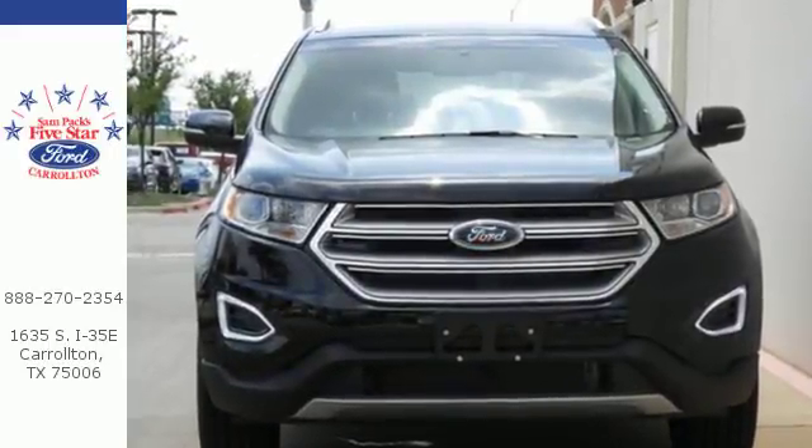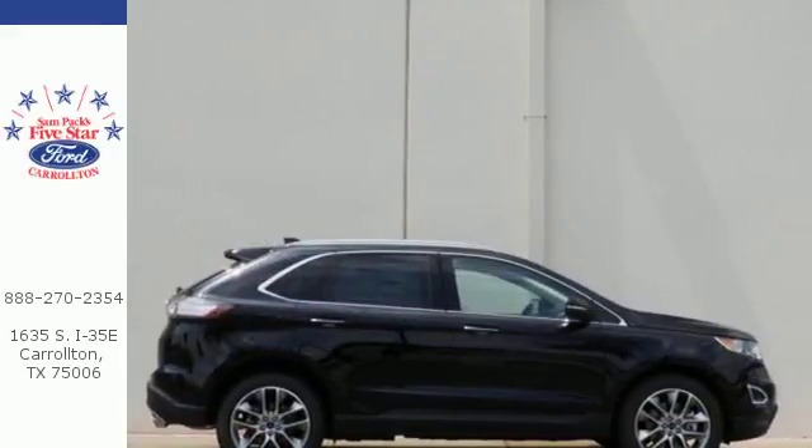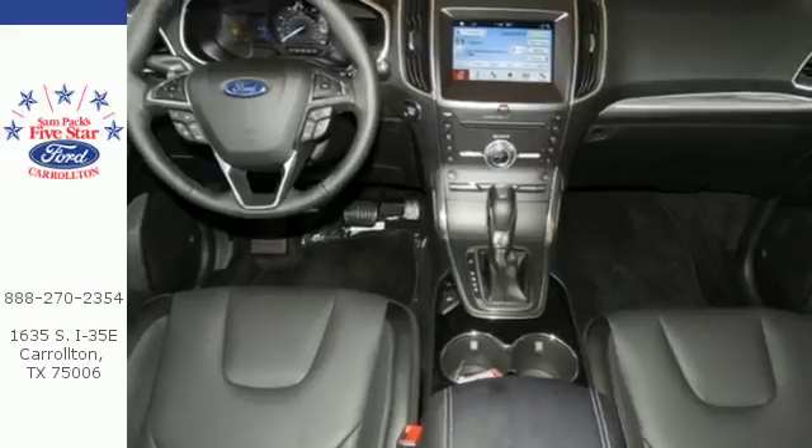The 6-speed select-shift automatic transmission and powerful engine combine for a breathtaking commute, all while SYNC helps you multitask through your day without taking your eyes off the road.